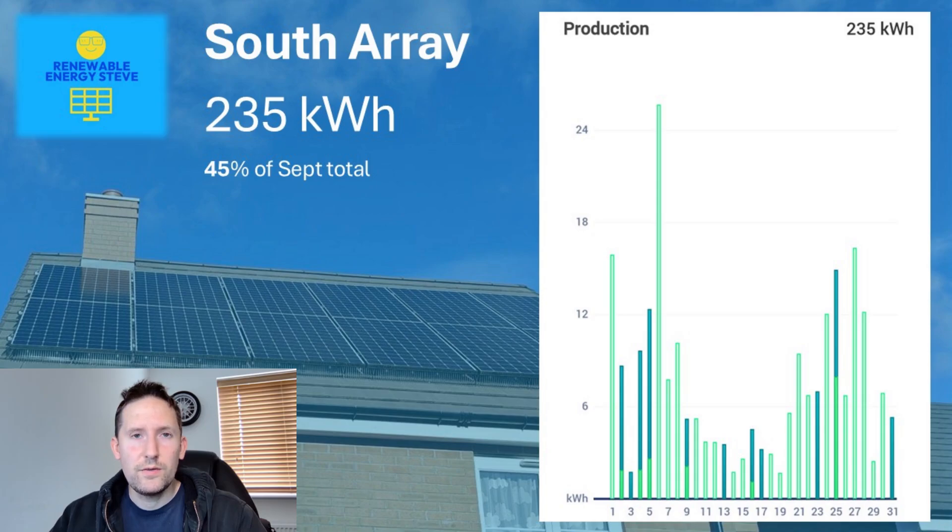We produced 235kWh from the south array, which is a massive reduction from September — only 45% of September's total. Looking at the daily output, we only really had one good sunny day; the rest were mixed, dark, overcast, or wet days, which really hurt our generation.